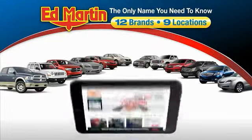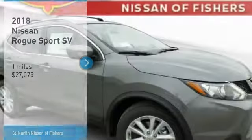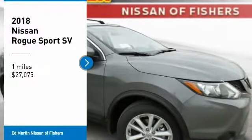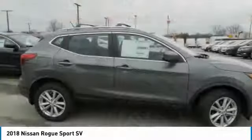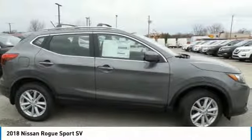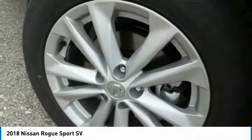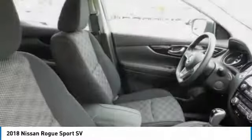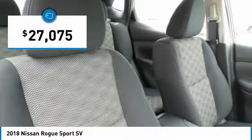Thank you for clicking our video. You can also shop over 4,000 more cars and trucks online at edmartin.com. Take a ride in the 2018 Rogue Sport. The Nissan Rogue Sport is a subcompact SUV that provides all the functionality — a smooth ride, lots of cargo room, and a roomy back seat — a recipe for a pleasant traveling experience, and is priced below $30,000.